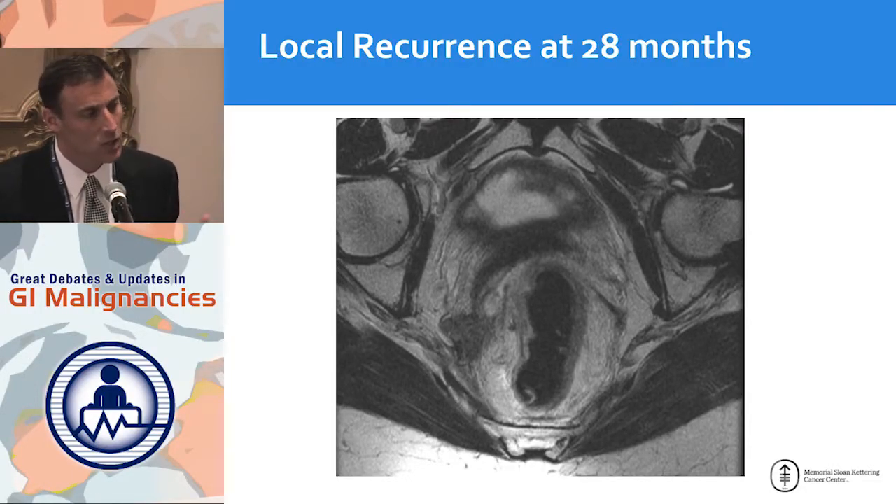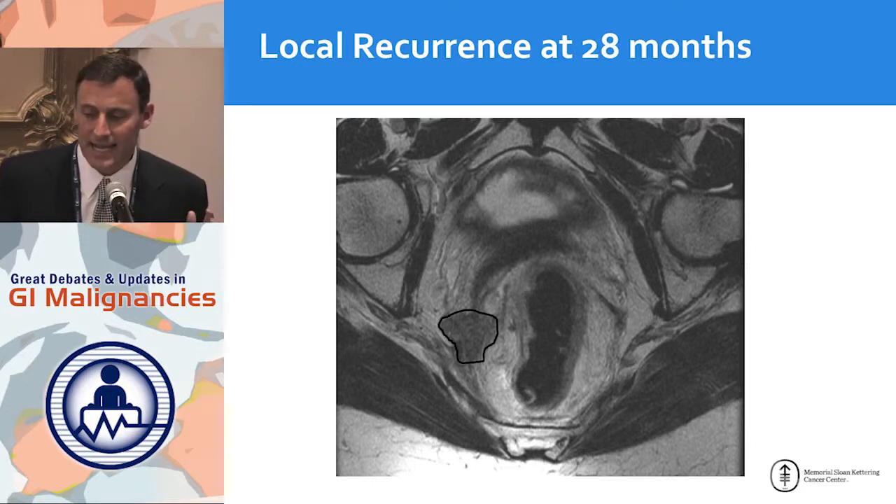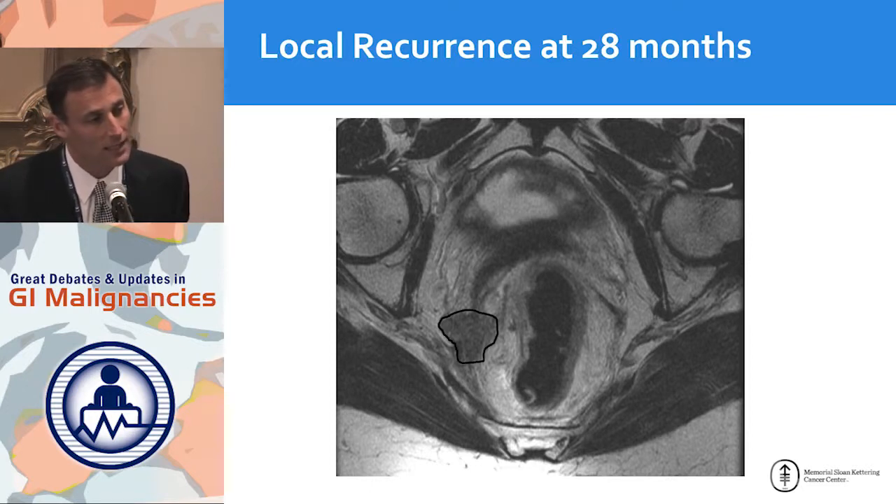The problem with local excision is that recurrences aren't easy to find — they're usually not luminal. This is a typical recurrence shown on MRI of the pelvis: it's deep to the wall and has to grow before it's seen on MRI. This is probably a lymph node that grew over many years — a recurrence at 28 months.